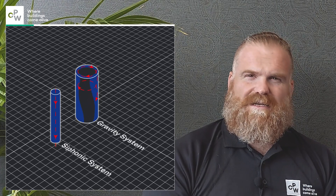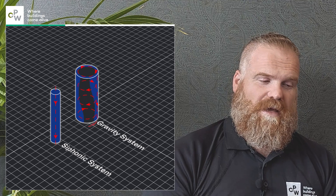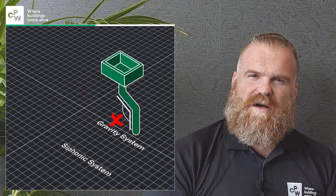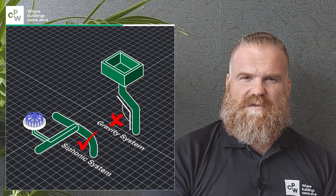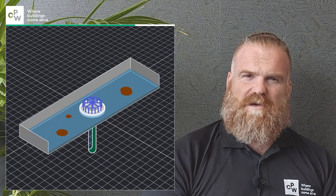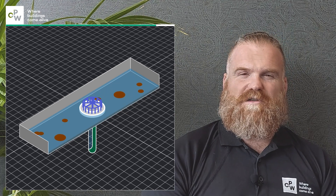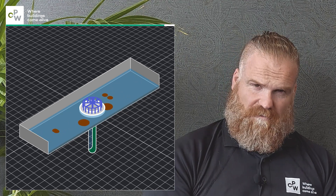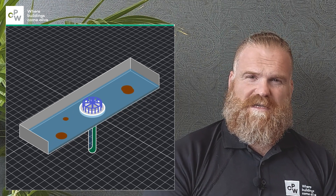The most obvious is that a syphonic system can take double the volume that a gravity system can take. It's space saving because of zero falls — you've got less impact on the ceiling void — and it's self-cleansing as well. The biggest worry with most rainwater systems is self-cleansing the pipework, but with syphonic drainage you have that massive volume of water and velocity, and it cleanses the pipework more efficiently than any other system.